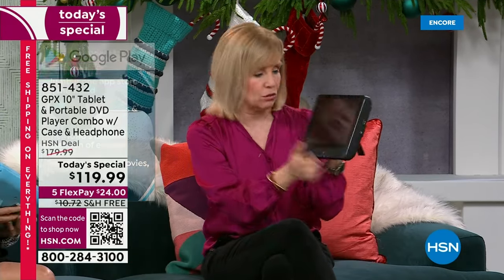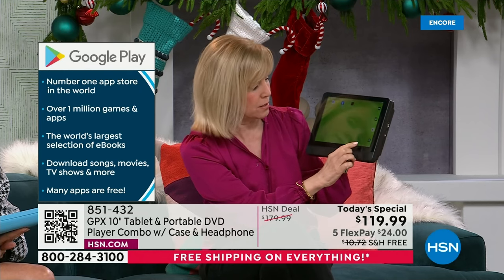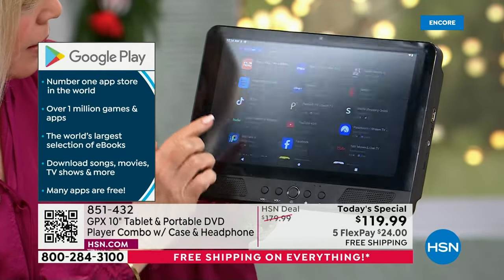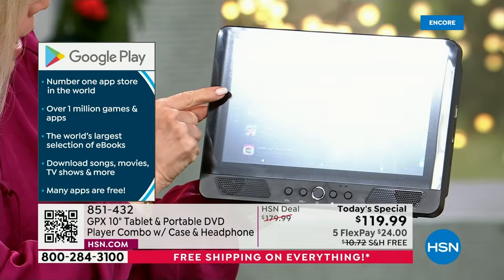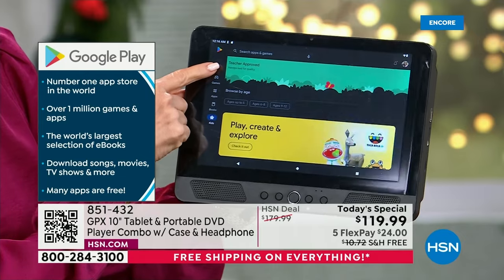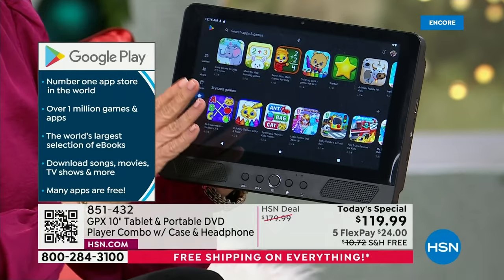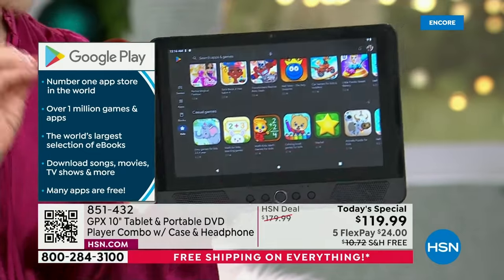Let me show you the Google Play Store again - the number one app store in the world. When you go into the Play Store it's organized by games, apps, books, and kids. If you're getting this for kids - everything in the kids section says 'teacher approved' and 'handpicked for quality,' sorted by ages and grades. There are hundreds of thousands of games - arithmetic, coloring, educational games. Moms, there's nothing safer than a DVD because you know exactly what your kids are watching.